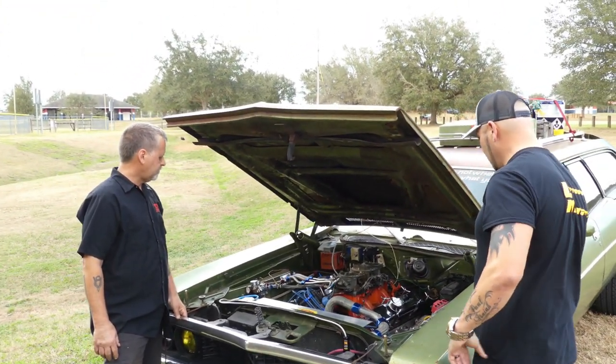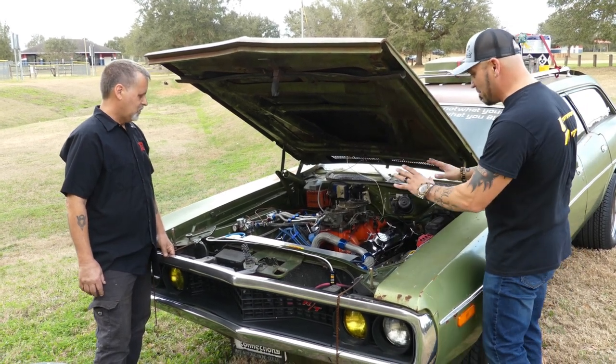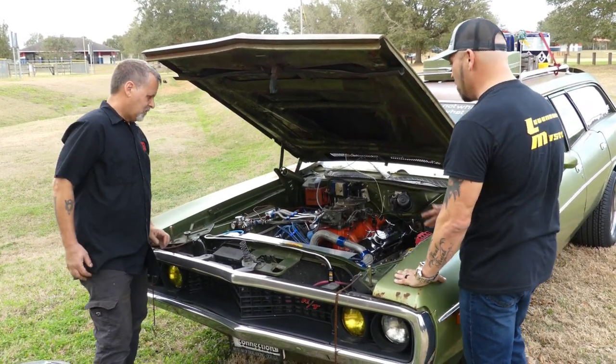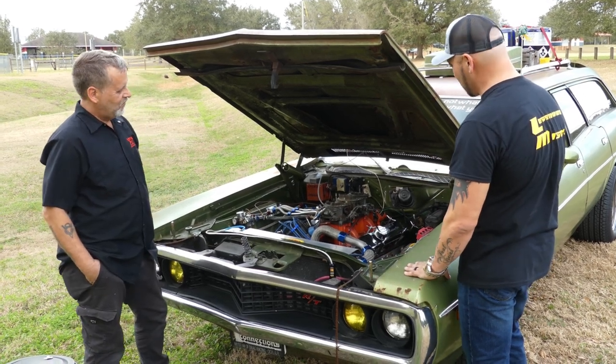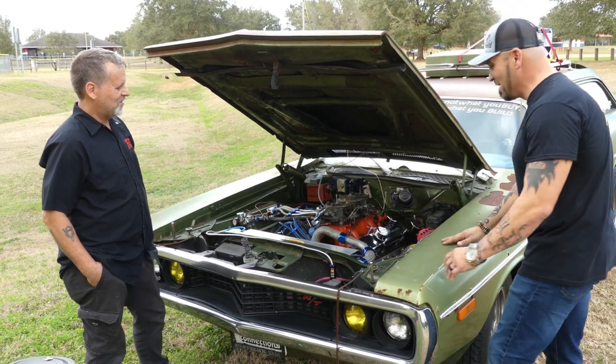That is awesome, man. This whole motor — that's a lot of time and a lot of money sitting under this hood. And who would imagine that? They pull up on you and don't even think anything, try to race you, and you just blow the doors off. That's why I leave it looking the way it is. It's a sleeper, for sure.